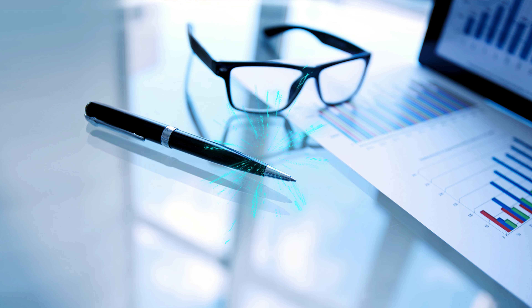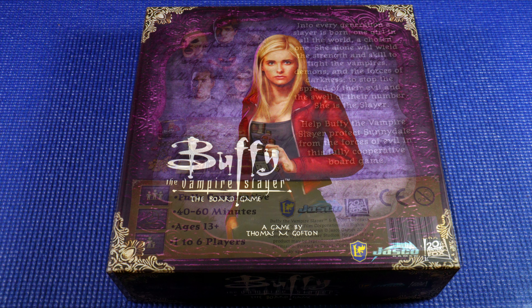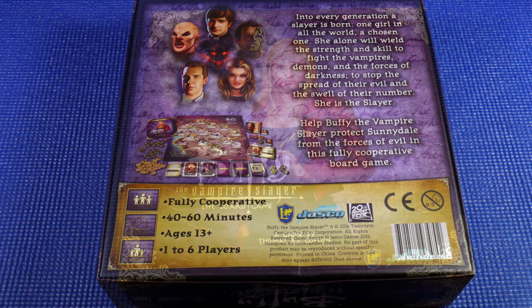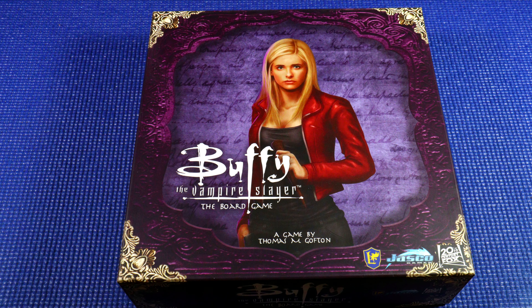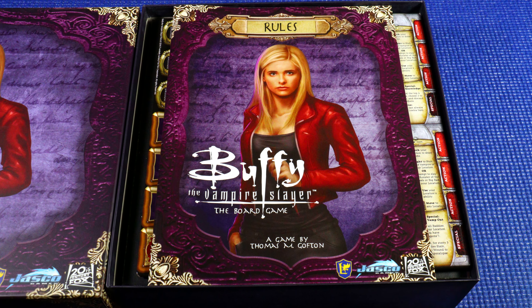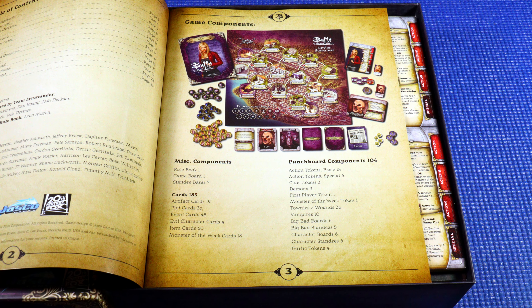Game number three is Buffy the Vampire Slayer from 2016. The game was designed by Josh Dirksen and Thomas M. Gofton, published by Jasko Games. It's a game for one to six players with a playing time of 40 to 60 minutes and it's set for an age of 13 and above.